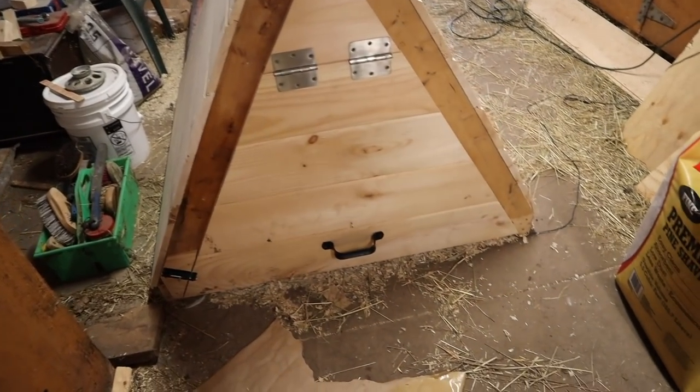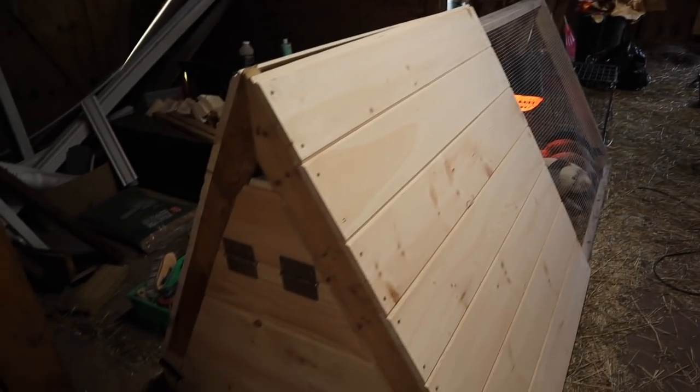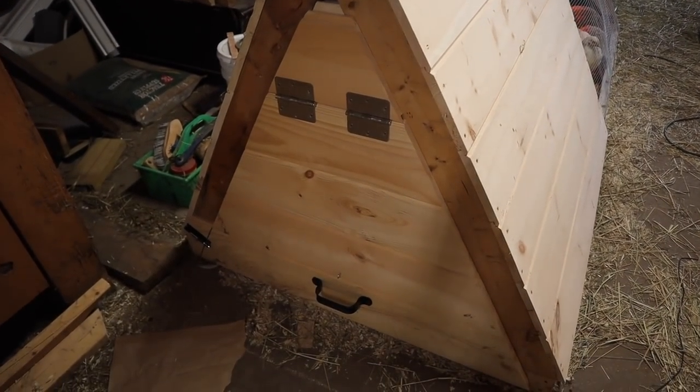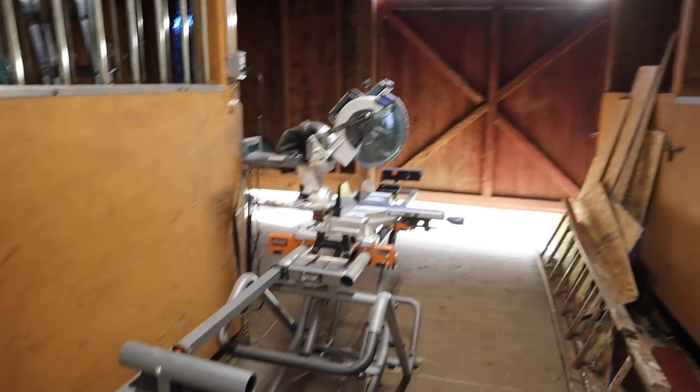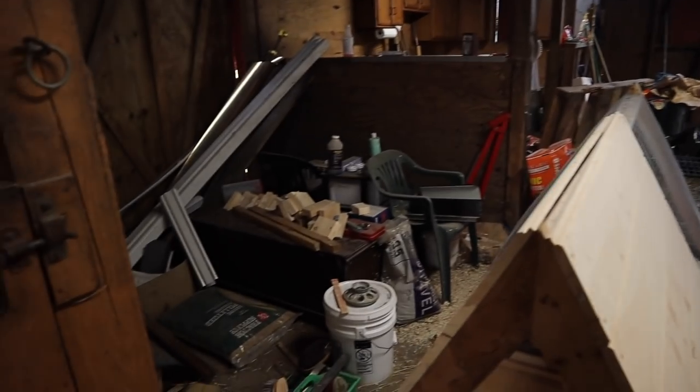Jen recently built this chicken tractor right here — it's a lovely little door, eight feet by four feet. So this is our workshop right now. It is not the clean barn that it was at one point. It's a lot of stuff right now — just chaos.